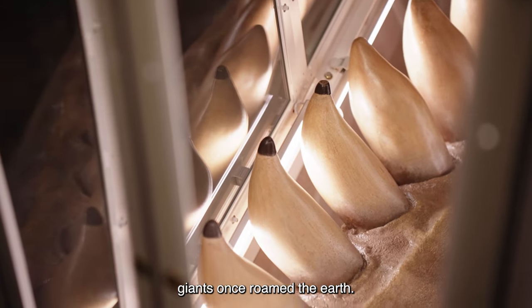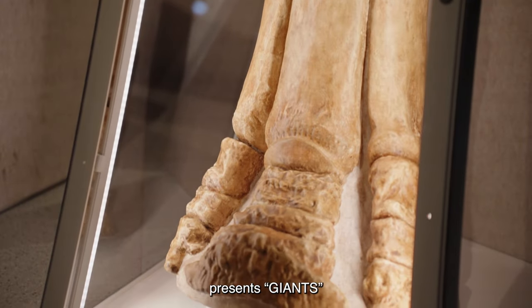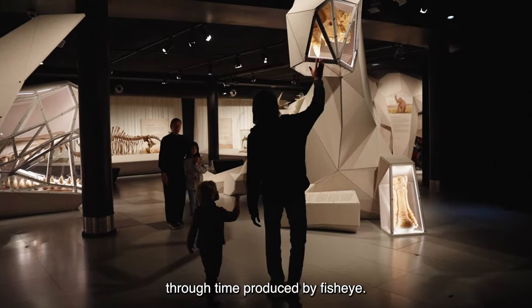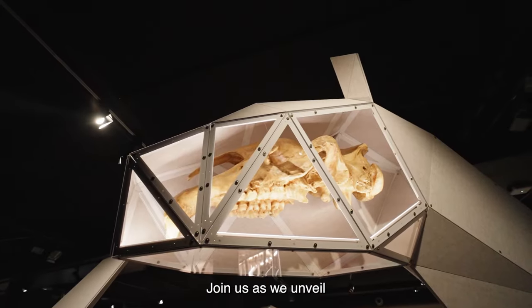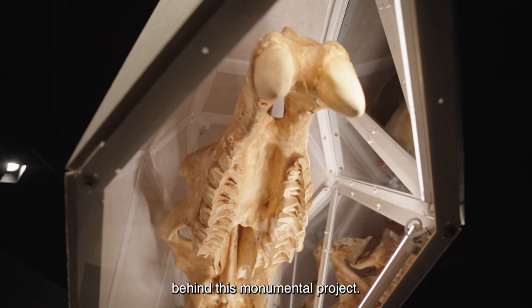In a world where giants once roamed the Earth, the Museum of Natural Sciences in Brussels presents Giants, a captivating journey through time produced by Fisheye. Join us as we unveil the incredible creation process behind this monumental project.